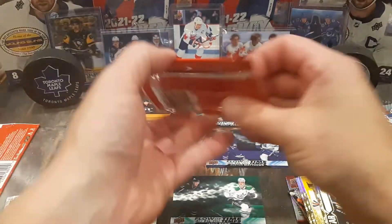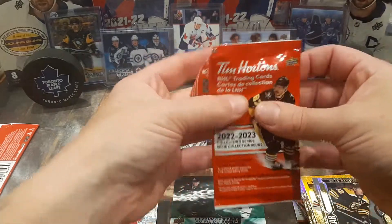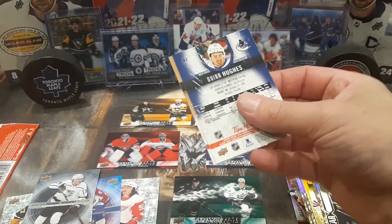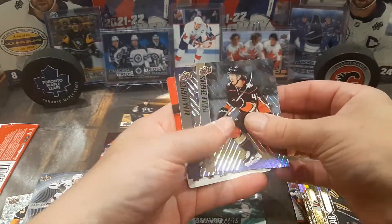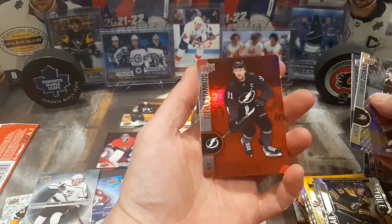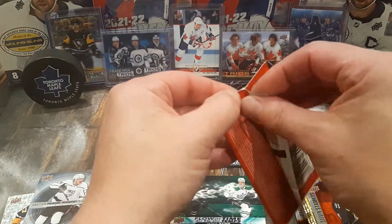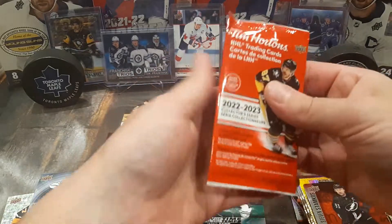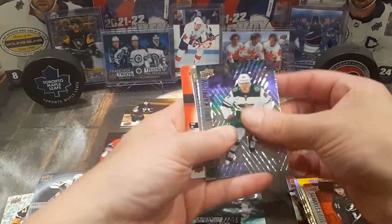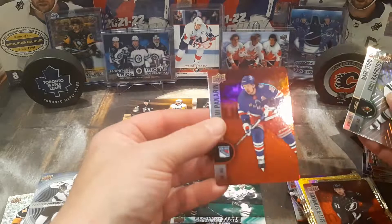We got two packs left to rip. A Trevor Zegras base card — cool — Quinn Hughes, and a Stephen Stamkos red die-cut. And our last pack for this break before Thanksgiving holiday — we got Kirill Kaprizov, very nice, Mark Stone, and an Artemi Panarin red die-cut.